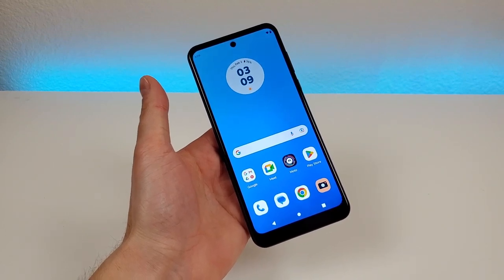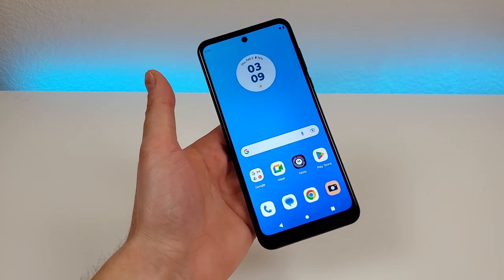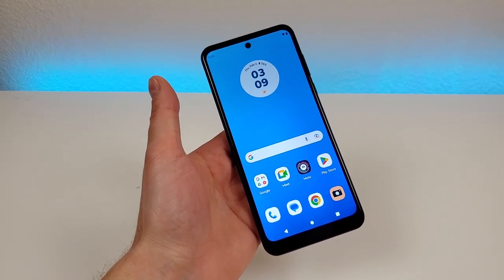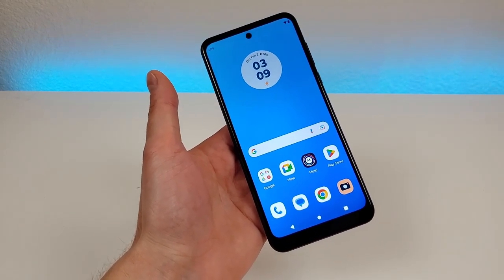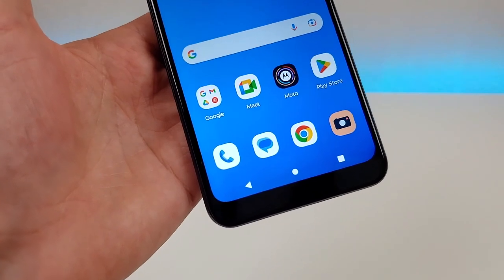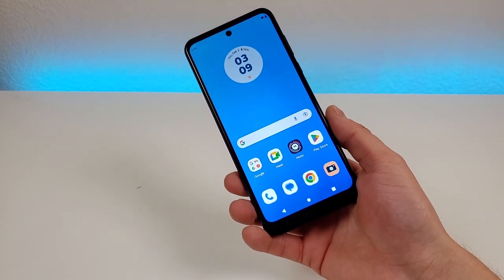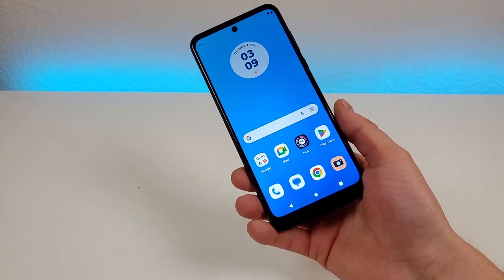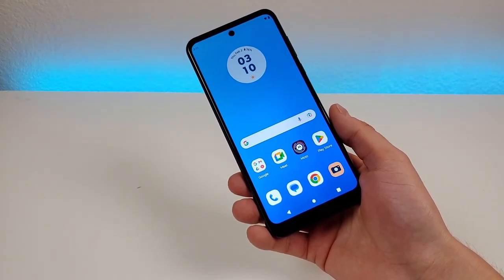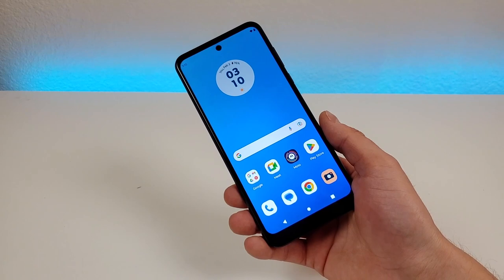The first reason why you might want to consider buying the Moto G Play 2023 is because of the display. Now this display is not perfect by any means — for example, it is only 720p, so if you want to watch 1080p videos on the device you can't watch them in their full resolution. However, for a phone that's less than $200, I do feel like the display still looks really good — nice and crisp and clear. And to make things even better, we do have a very large display here at 6.5 inches, so having a really big canvas for content consumption certainly makes the experience quite a bit better.